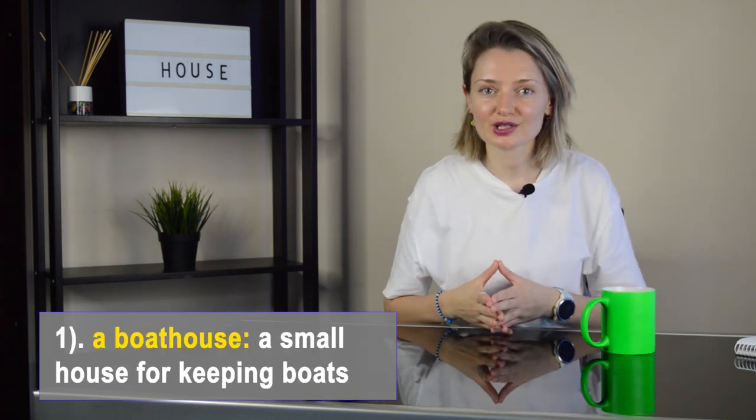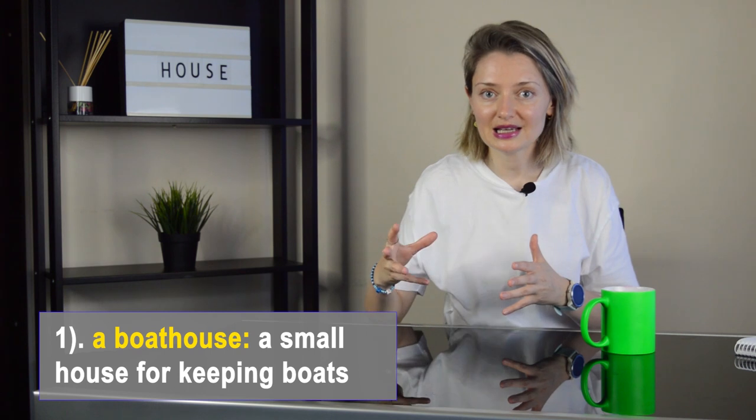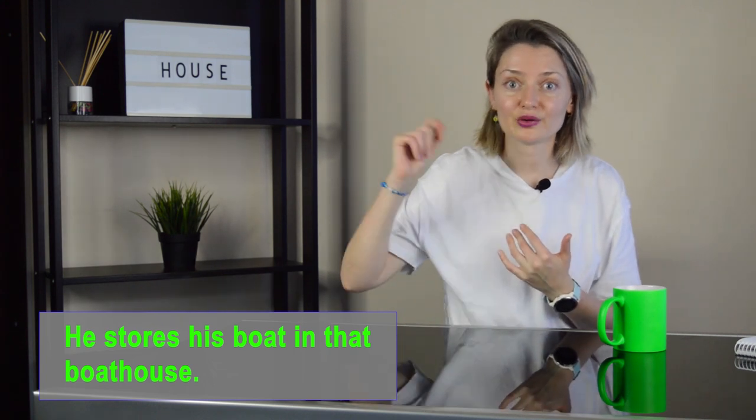Number one: a boathouse. It's a small house at the side of a river, lake, or by the sea, in which boats are kept. One simple sentence: he stores his boat in that boathouse.